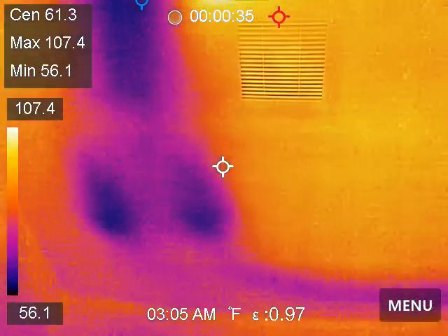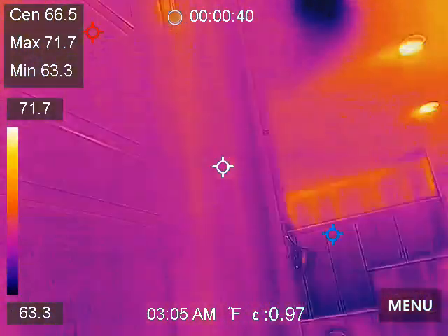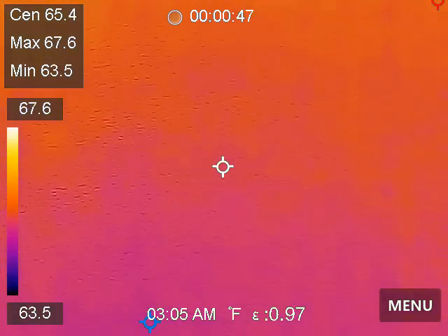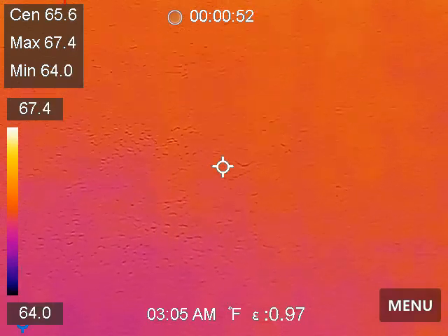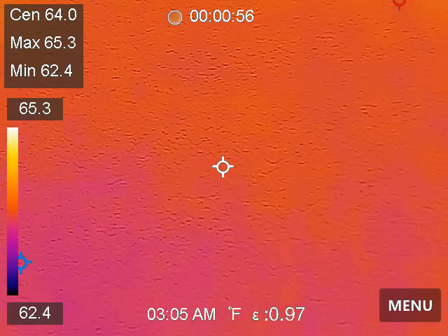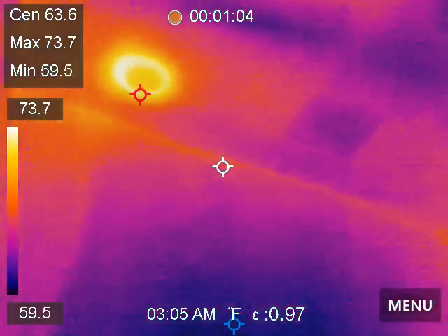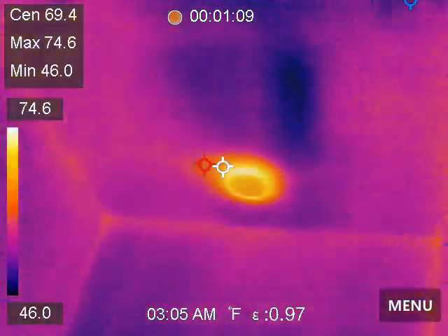That's the cold air coming from the register. These are the thermostats for the water heaters. While we're here, let's put this thing through some changes — heat. Again, cold air being broadcast from the register.